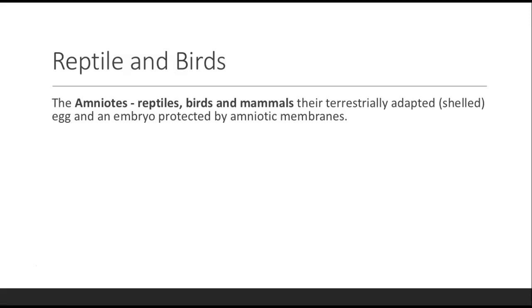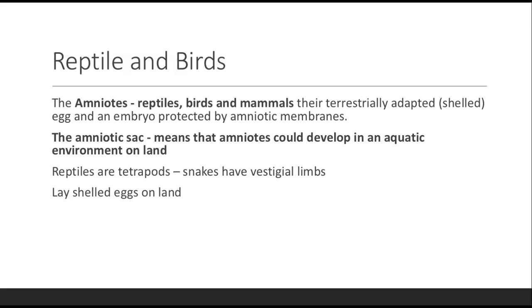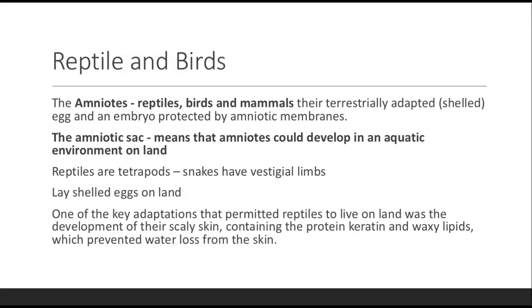Now we get into reptiles and birds — the amniotes. Reptiles, birds, and mammals share a terrestrially adapted shelled egg and an embryo protected by amniotic membranes. These eggs have a shell that prevents desiccation, allowing amniotes to develop on land. Reptiles are tetrapods — snakes too, though they have vestigial limbs. They lay shelled eggs on land. One key adaptation permitting reptiles to live on land was the development of scaly skin containing keratin and waxy lipids, which prevents water loss so they don't need to stay in an aquatic environment like amphibians.